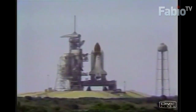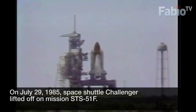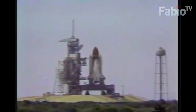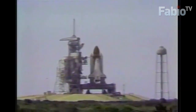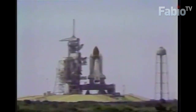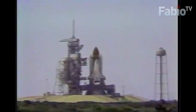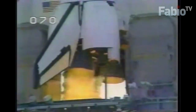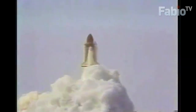We have a go for auto sequence start. Challenger's redundant computers now have primary control of critical vehicle functions. Minus 20 seconds. Everything is go. T-minus 10, we have go for engine start. T-minus 5, 4, 3, 2, 1, ignition — and liftoff! We have liftoff of Challenger in Spacelab 2. The shuttle has cleared the tower.